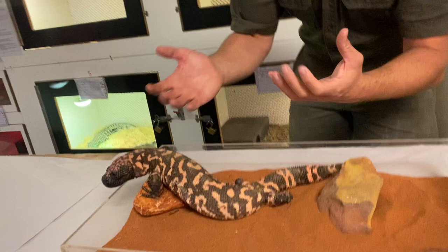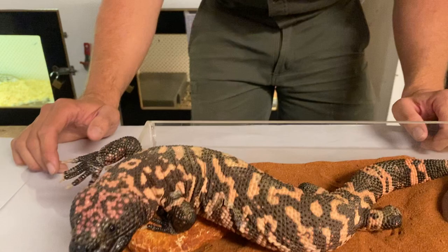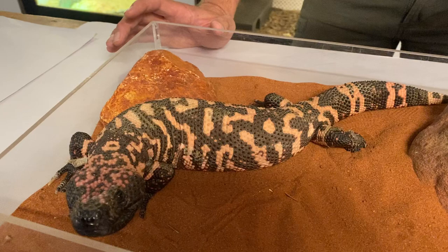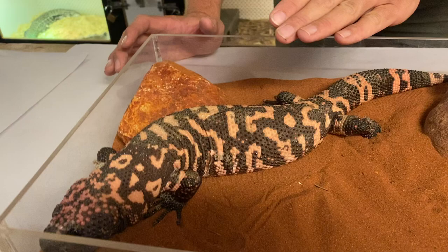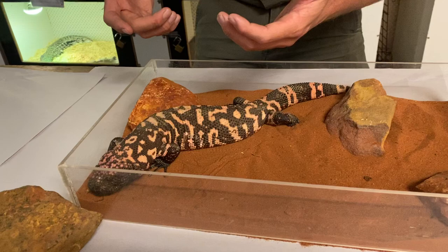Gila monsters grow pretty similar in size to something like a shingleback skink in Australia. They max out at around 35 centimetres long. Mexican beaded lizards can grow a little bit larger, but they're not a massive lizard. Gila monsters are primarily terrestrial — they move around on the ground. They have a home range of between five and six hectares, particularly for the males, and will move up to 500 metres in a day to look for food. Because they're a reptile with a really low metabolic rate, they don't require nearly as much food as a mammal of the same size. In captivity, you only need to feed a Gila monster maybe once or twice a month.